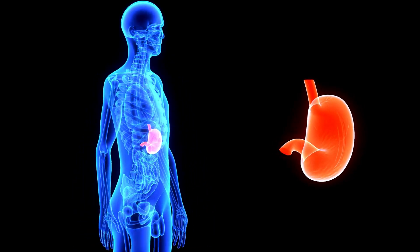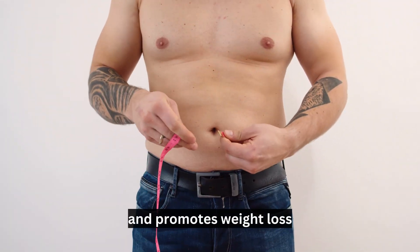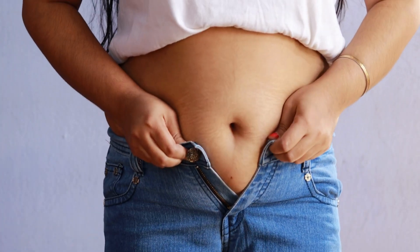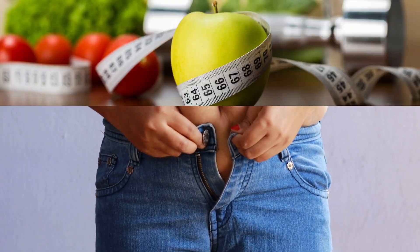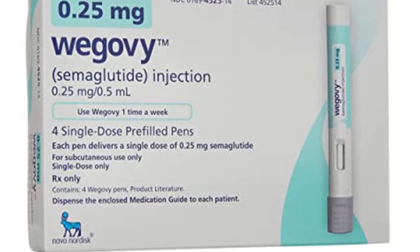Additionally, Wegovy slows down the emptying of the stomach, which helps to reduce appetite further and promotes weight loss. So, if you've been struggling to lose weight through traditional methods like diet and exercise, Wegovy may be the solution you've been looking for.